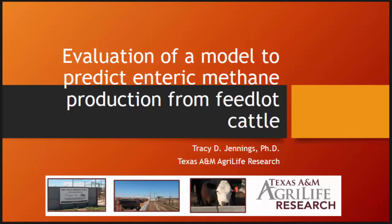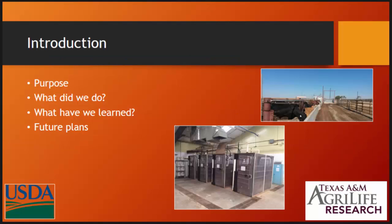I'd like to introduce Tracy Jennings from Texas A&M. Well, my talk may be a little bit different. I'm probably not going to say manure except for right now. We'll talk a little bit about something that comes out the front end of the animal and see where we can expand on that.